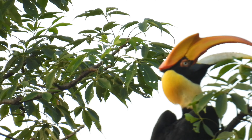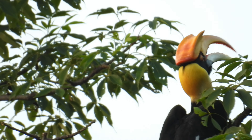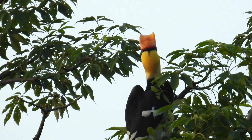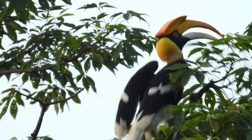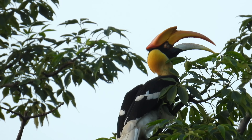Dear friends, if you like this video please share and support my journey. I will definitely come up with some more beautiful bird videos. Till then, stay tuned and thank you for watching.